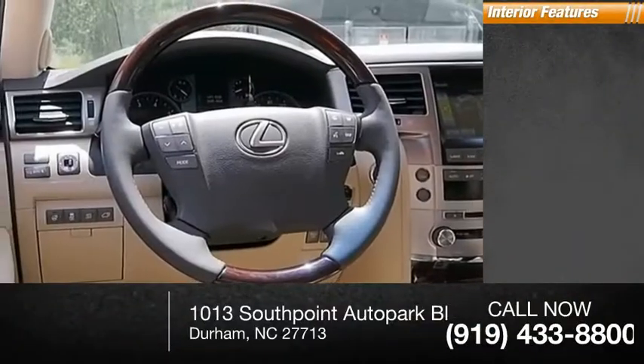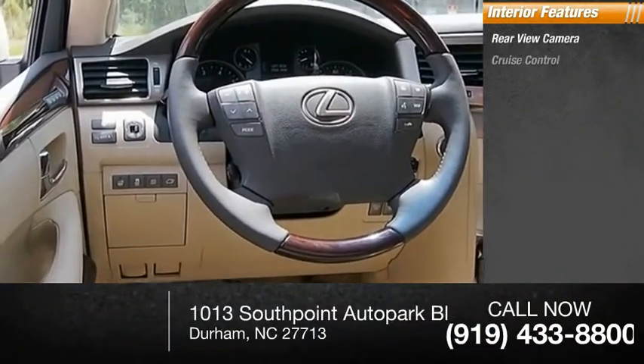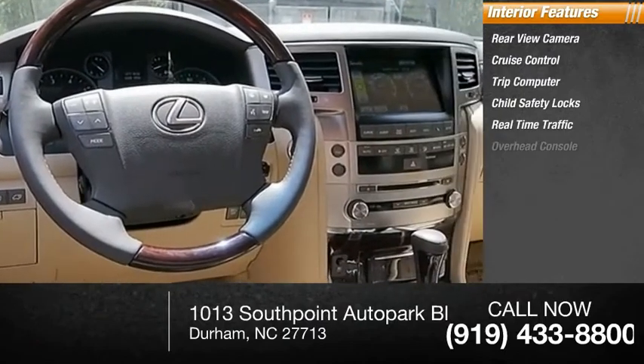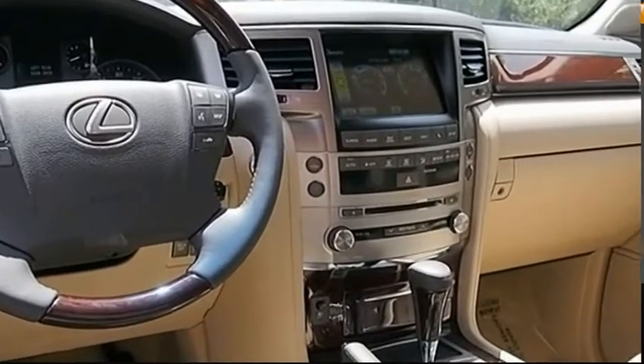Inside you'll find a rear-view camera, cruise control, trip computer, child safety locks, real-time traffic, and overhead console. Come see the car for yourself.